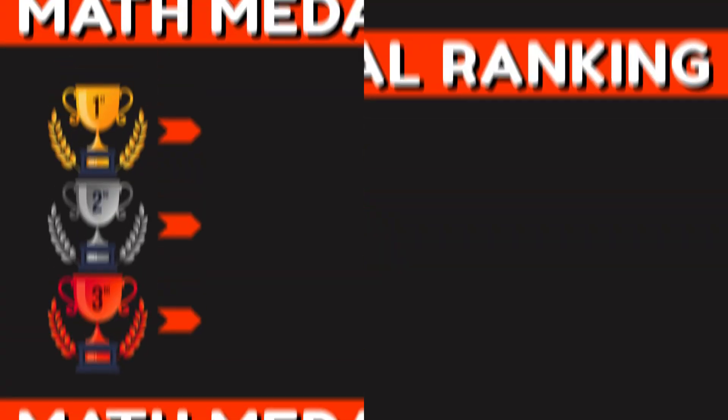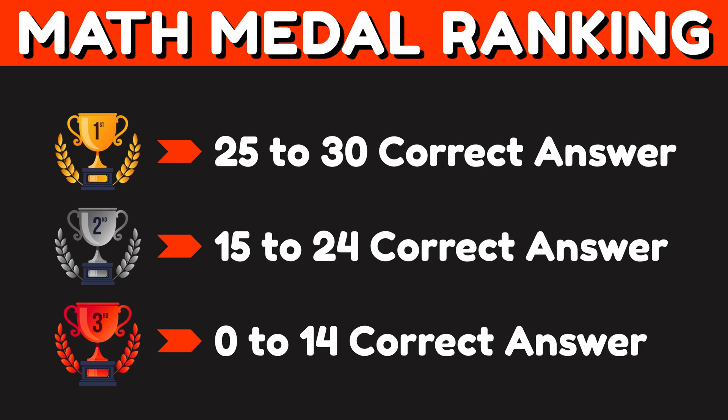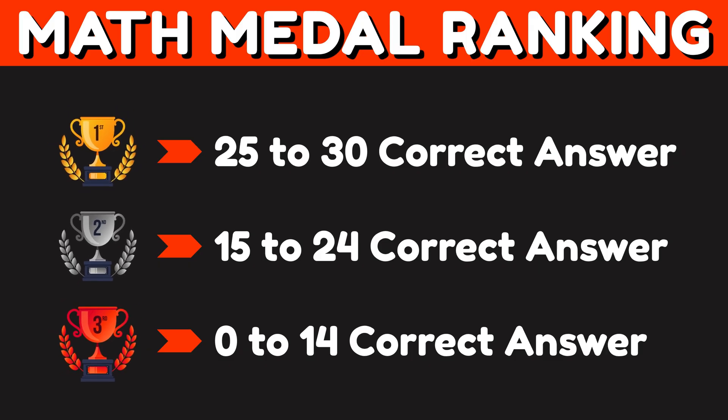To make things even more fun, we've created a medal system. At the end of the quiz, count your correct answers and comment here which medal you won.